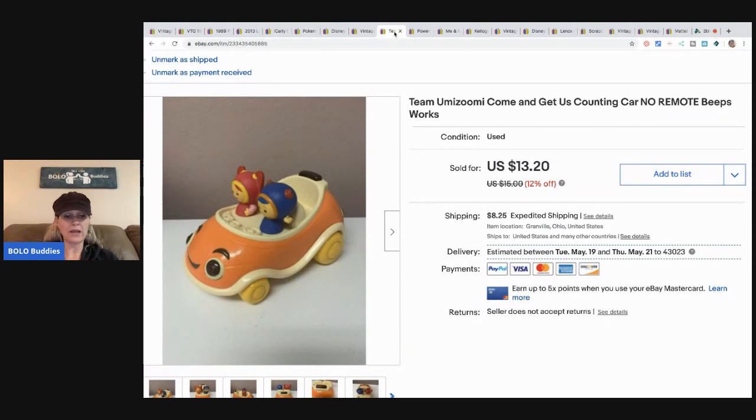This little Team Umizoomi car — I didn't realize it was remote control when I bought it at the thrift store. I think I paid two bucks for it. There's no remote, but it did still beep. I sold it for $13.20 and the buyer paid shipping.